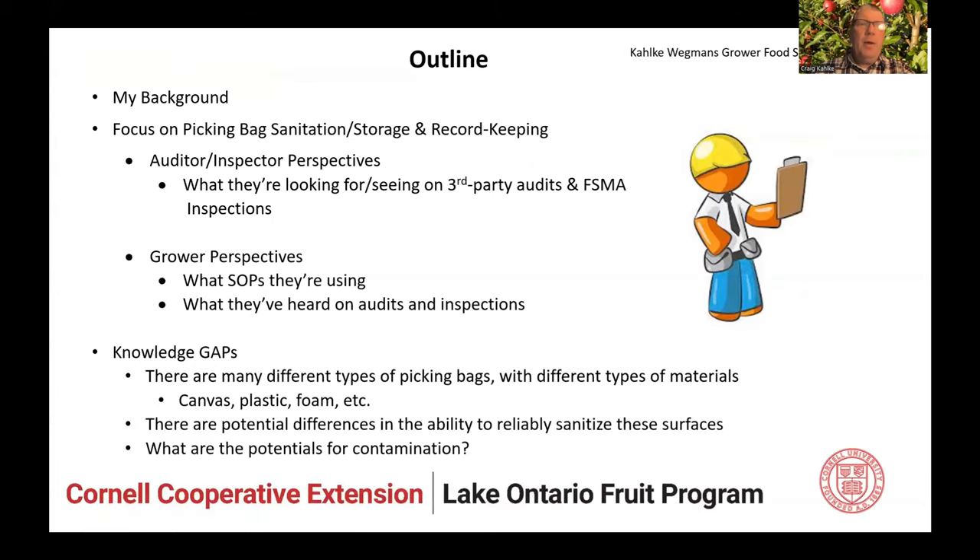I'm going to focus on picking bags, sanitation, storage, and record keeping. I'm not going to talk about bins — Laura and Alexis will talk about bins a little bit more. I'm going to talk about auditor and inspector perspectives — I talked to them on the phone about what they're seeing on their audits and inspections — grower perspectives, whether they're using SOPs, what they've heard on audit inspections, what they've been dinked on. And then knowledge gaps, which Laura and Alexis are going to cover in detail.